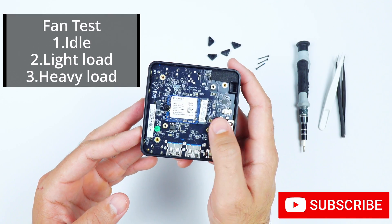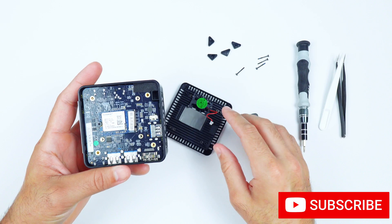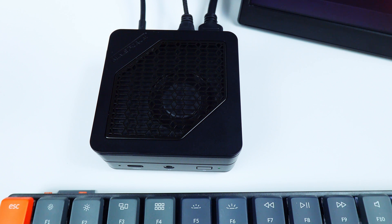The final thing I want to see is how loud the fan is, so I'm going to be recording it idle, under light load, and when pushing it all the way. Generally, if you're just going to have this on your desk next to you, it's really not going to be anything that's going to bother you or that you're really going to notice unless you're really pushing it. But even then, the sound isn't really that bad.